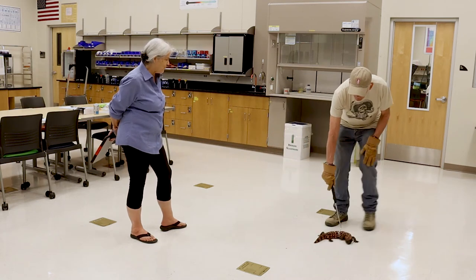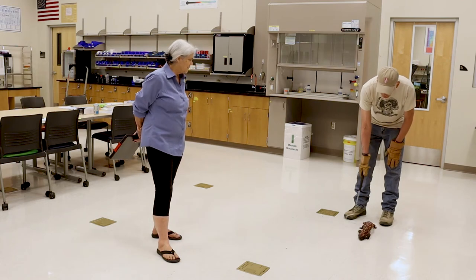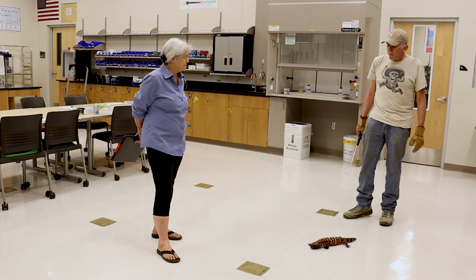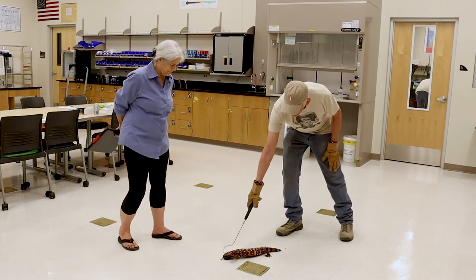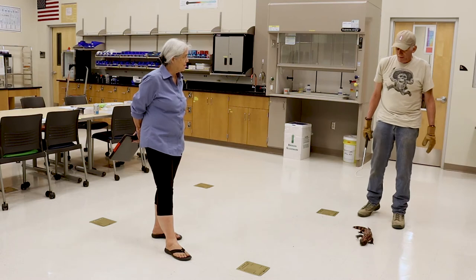Can females store sperm like some other reptiles? Rattlesnake females do that, but it's not known if Gila monster females do. These animals are so difficult to study — their mating season wasn't even known correctly for a long time. They're only recently getting that figured out.